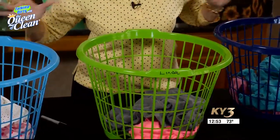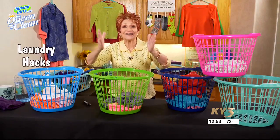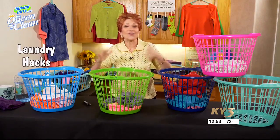Now you don't have a pile of laundry laying on the bed like a big old mountain trying to sort clothes for the whole family. This is a great laundry hack just to make things a little easier for you every day.